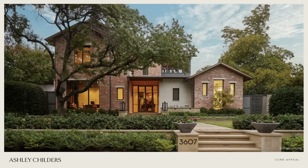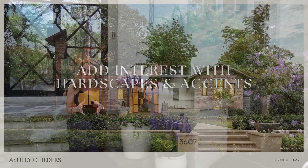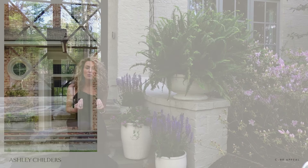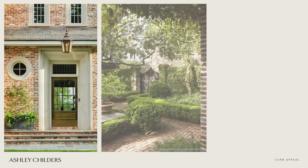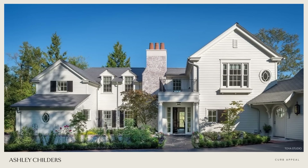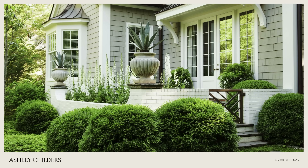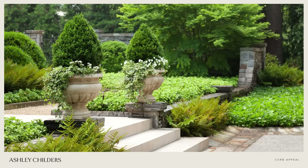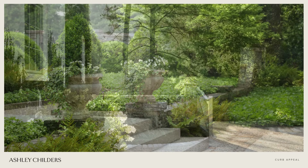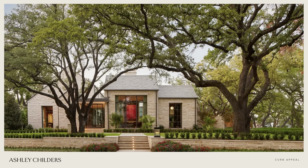Tip number six is to add interest with hardscapes and accents. What I mean by this is using your home's exterior materials — say stone or brick — and repeating those on the horizontal plane, like a pathway, steps, a patio, or a porch. You could also repeat these materials on entrance pillars, a retaining wall, or even a mailbox, just creating more of a cohesive feel on the exterior.